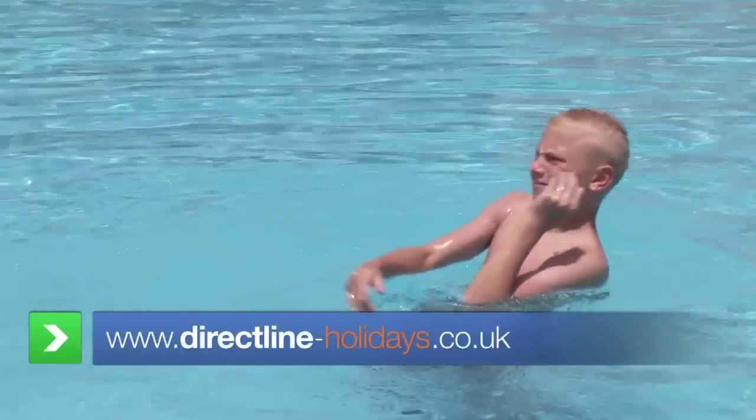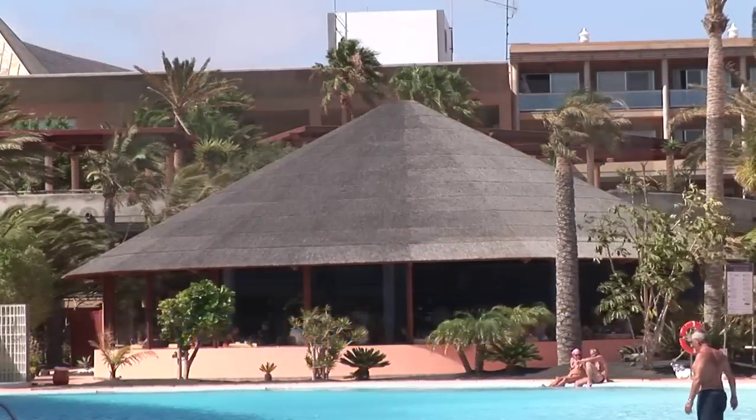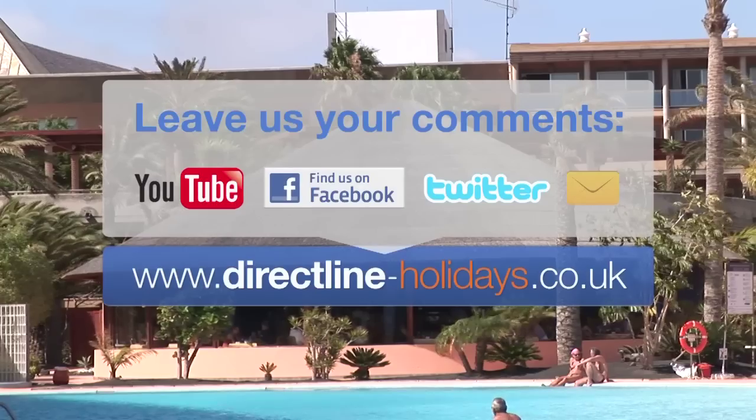All these hotels and more can be found at directlineholidays.co.uk, or visit us at facebook.com/directlineholidays for all the latest offers.